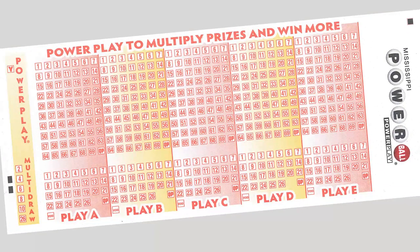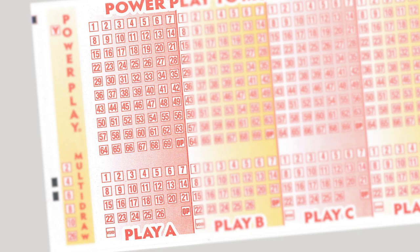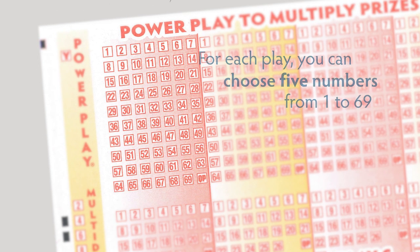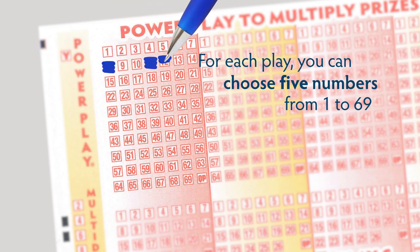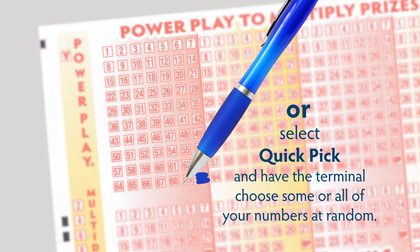Let's look at the Powerball play slip. Each one of the panels represents one play. For each play, you can choose five numbers from 1 to 69 in the upper play area, or you can select Quick Pick and have the terminal choose some or all of your numbers at random.